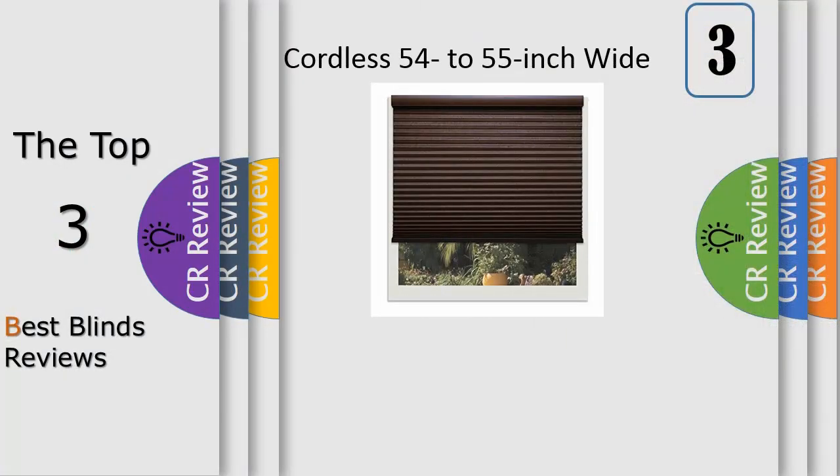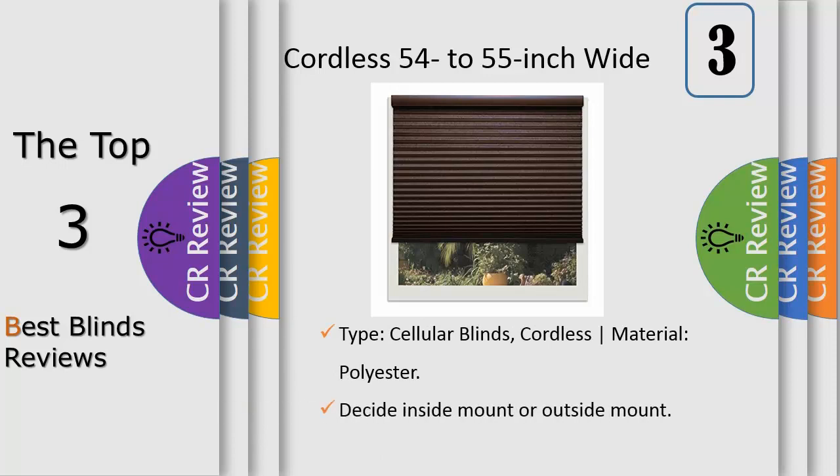Number 3: take advantage of a cellular shade that blocks most outdoor sunlight, reduces annoying outdoor sounds, and provides insulation to help lower power bills. This shade is cordless and comes in a chocolate color, providing a rich, simpler looking design. Linen Avenue light filtering shades allow light to pass through the fabric. These are not blackout.